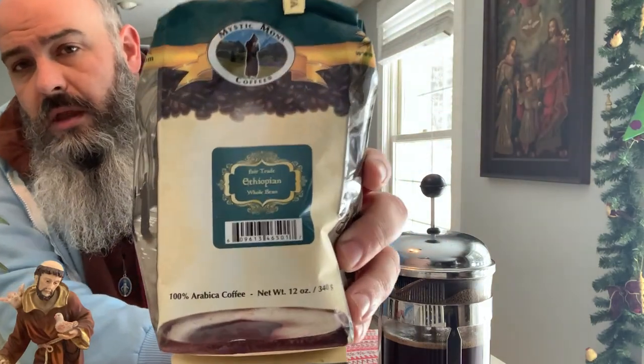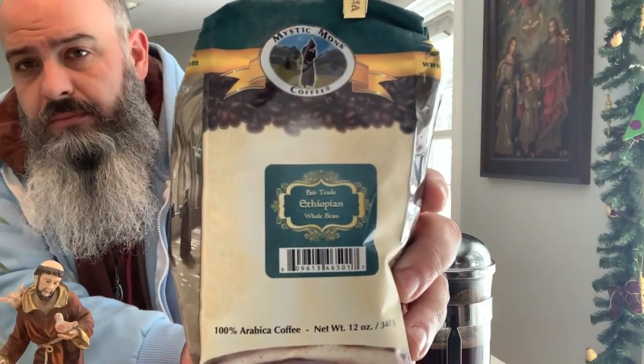Man, I'm going to give this a high score. I hate giving out high scores, especially in the sevens, but this is easily a seven-four. Excellent job, Mystic Monk. I recommend this coffee. This is the best of the coffees that I've had from Mystic Monk. Ethiopian. Like, subscribe, all that business. Pray, hope, don't worry. Catch you later. Cheers.